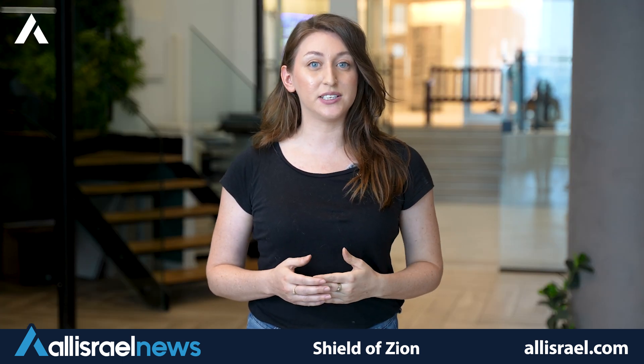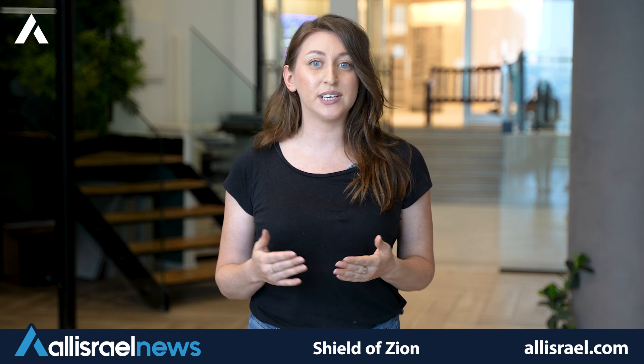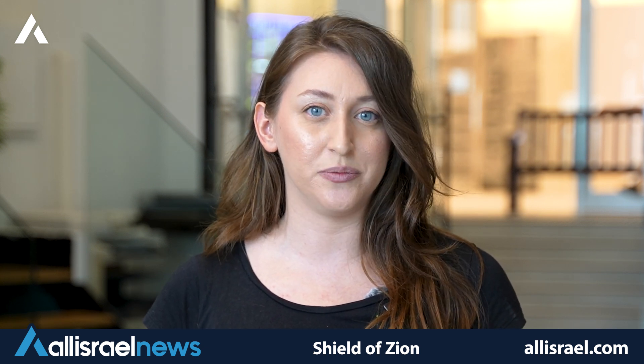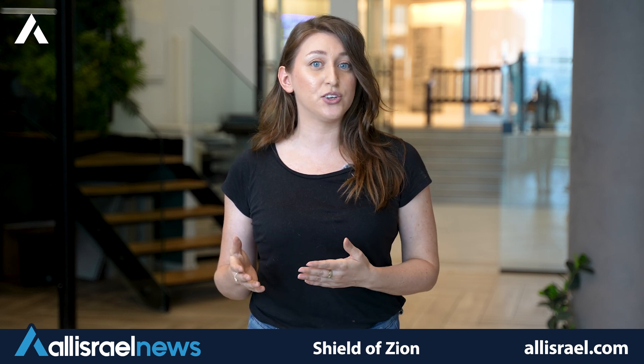Israel's pursuit of advanced defense technologies is not merely a matter of scientific curiosity — it's a necessity born out of the unique security challenges the country faces. Each of these systems, from the battle-proven Iron Dome to the futuristic Iron Beam, represents Israel's commitment to protecting its citizens and maintaining stability in a volatile region. Moreover, these technological advancements have implications that reach far beyond Israel's borders, contributing to global security by pushing the boundaries of what's possible in defense technology, and often finding applications in civilian sectors as well.